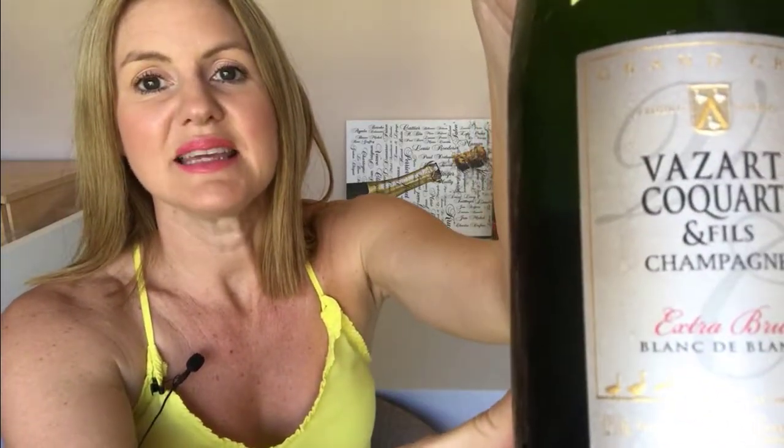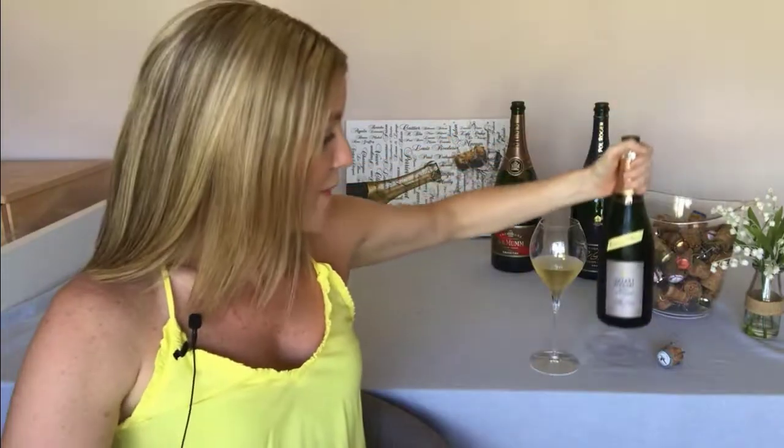This week, completely different — we are looking at a non-vintage Blanc de Blanc extra Brut from a small grower champagne. The producer we're introducing today is Vazar Cucat et Fies, based in the village of Chouy in the Côte de Blancs — Chardonnay heartland, hence why we're having a Blanc de Blanc. This producer has only 11 hectares of vines, with 95% Chardonnay and just 5% Pinot Noir.